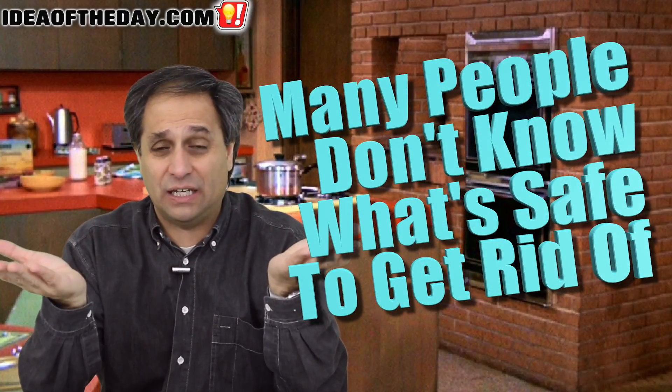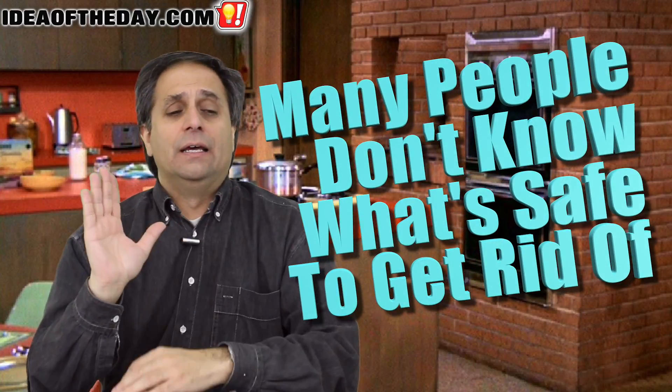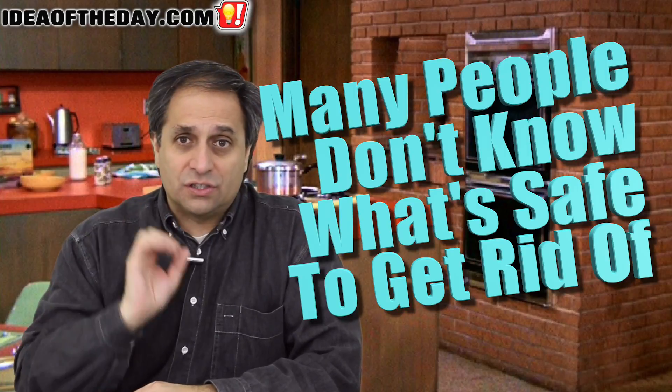They don't know what to get rid of, what's safe to get rid of, what's not safe to get rid of. Here's the solution.